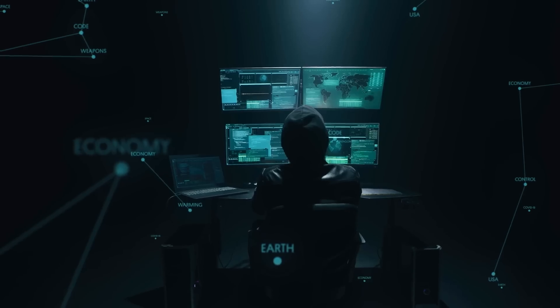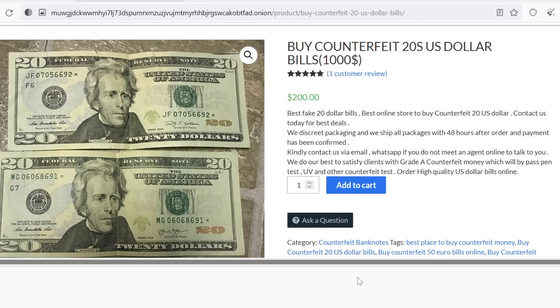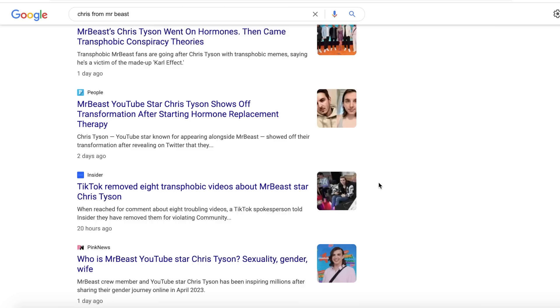The dark web is a scary place, only accessible through special software that opens up a world of illegal activity — drugs, fake cash, credit card information, and fake documents. These are just a few things I've seen in my first 10 minutes scrolling around. Estimates place the dark web at between 96 and 99% of the internet, meaning only a small portion of it is viewable through a standard browser, and probably for a good reason.